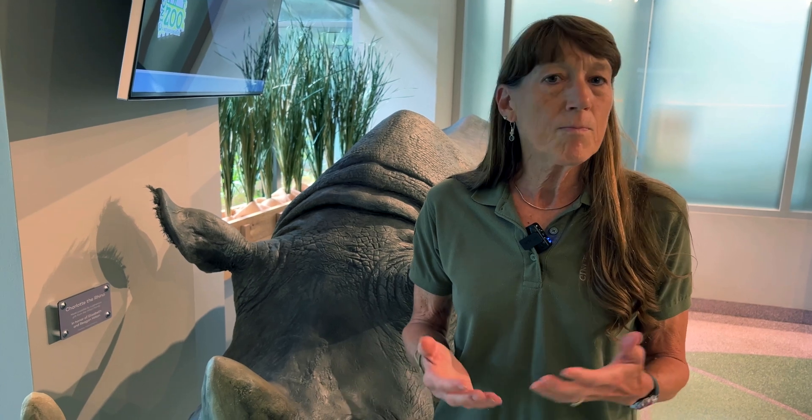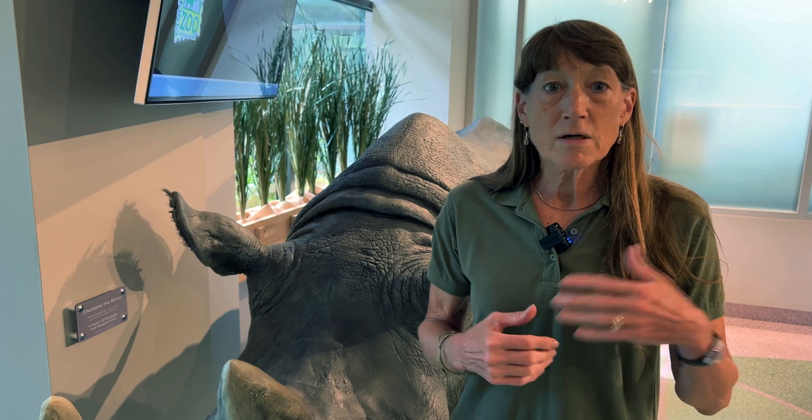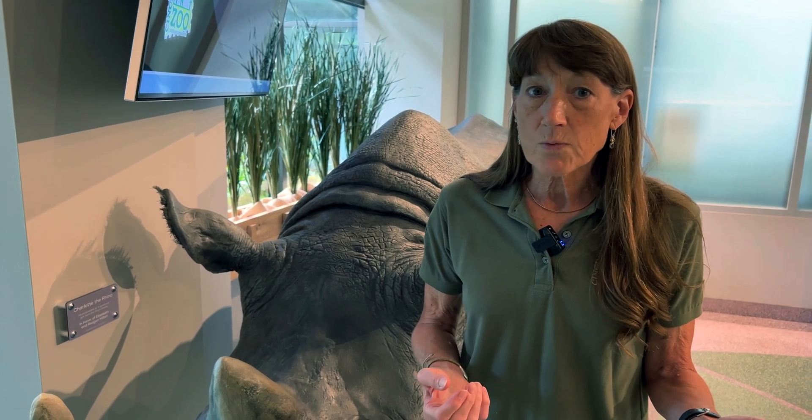Our data now shows that the mineral content of a rhino horn is so low it couldn't possibly be helping with human health issues. There are some toxic minerals in the rhino horn as well, but those are also at fairly low concentrations.